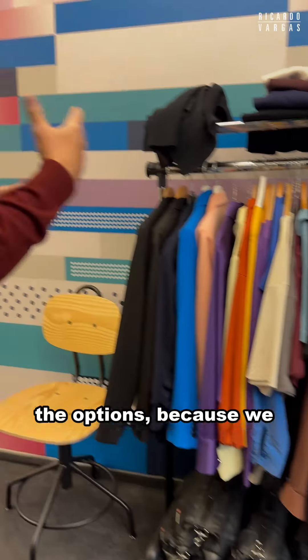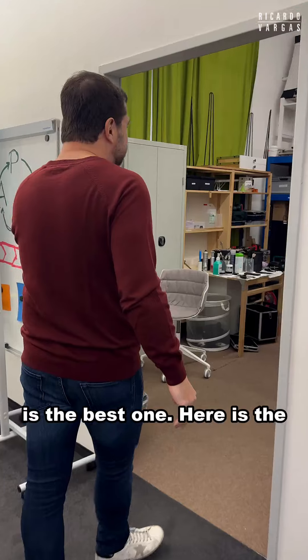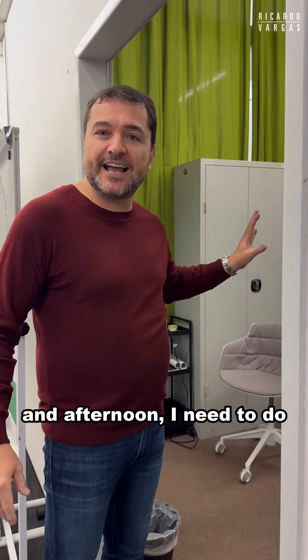And here if we go here, you can see these are some of the options, because we need to define which color is the best one.